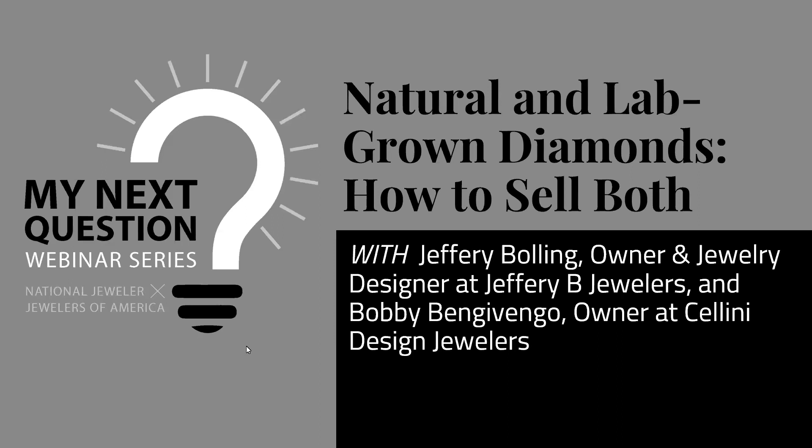Good afternoon, everyone, and thank you for joining us today. My name is Michelle Graff, and I'm the Editor-in-Chief of National Jeweler. I'm pleased to welcome you to the latest episode of My Next Question, National Jeweler and Jewelers of America's co-branded webinar series.